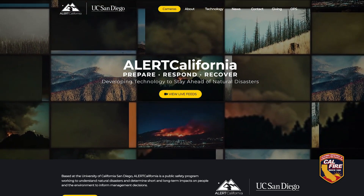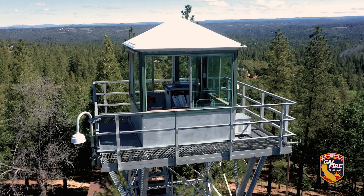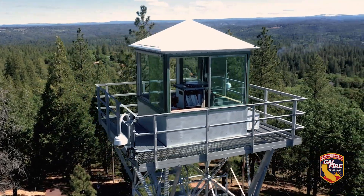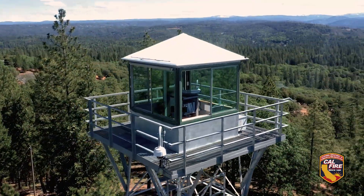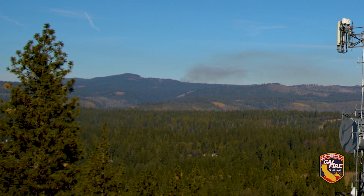Alert California is the camera system throughout California. The system is faster than typical staffed lookouts. Before, you only had a couple of staffed lookout towers that would have to be in that geographical area, or the column would have to build up enough for them to visualize it — and then they're going off of bearing and distance.